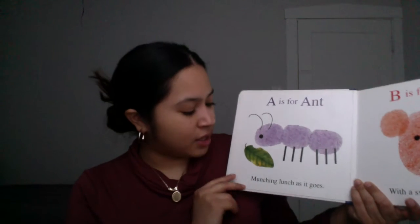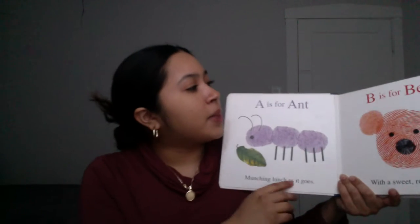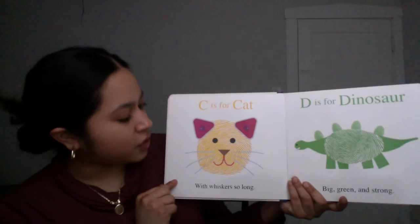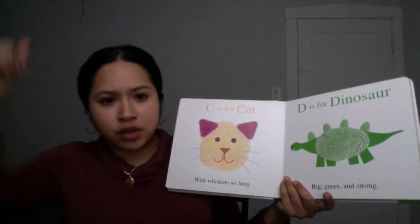A is for Ant, munching lunch as it goes, with the ant eating a nice leaf. B is for Bear with a sweet brown nose. I hope you guys can kind of see. C is for Cat with whiskers so long. D is for Dinosaur, big, green, and strong.